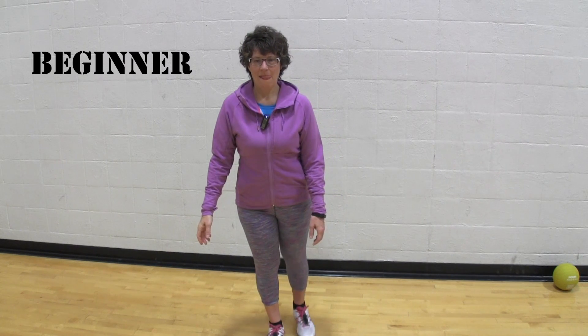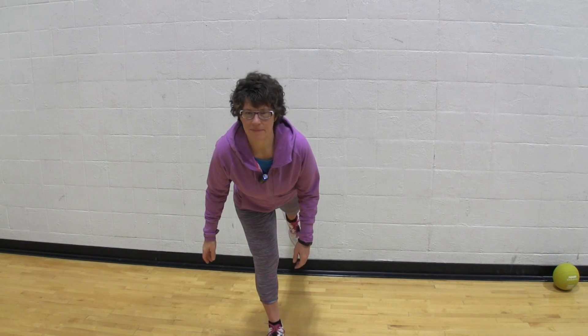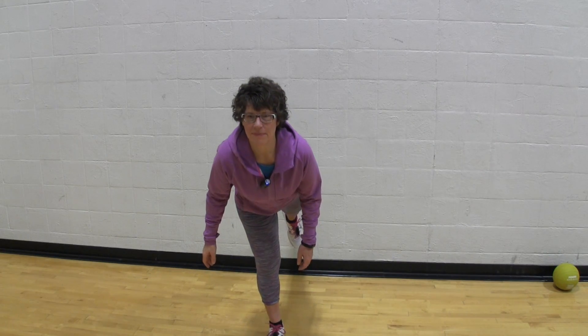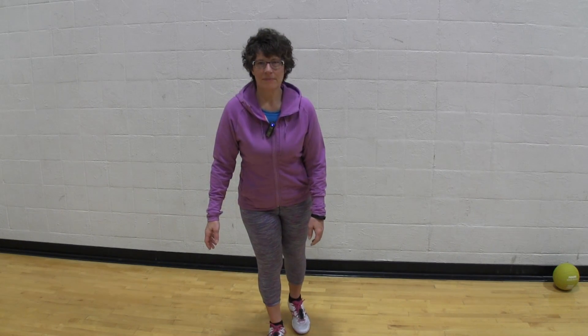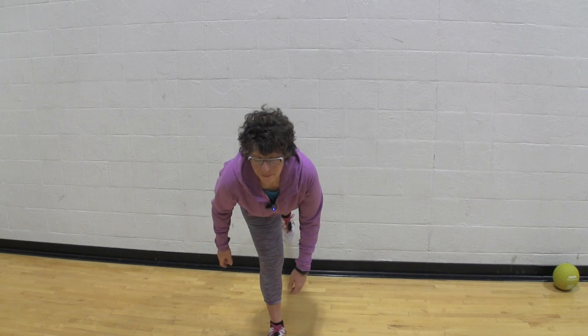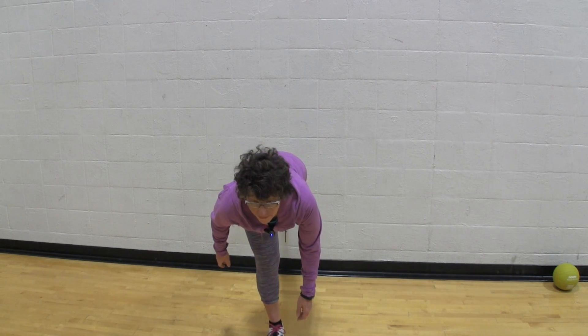Now we're going to move into the single leg deadlift. For the beginner position, simply stand on one leg — let's do your best leg first. We're going to lift the trailing leg as high as we possibly can. That may only be a little bit off the floor, but what you're trying to do is lift the trailing leg up while keeping the other leg straight.